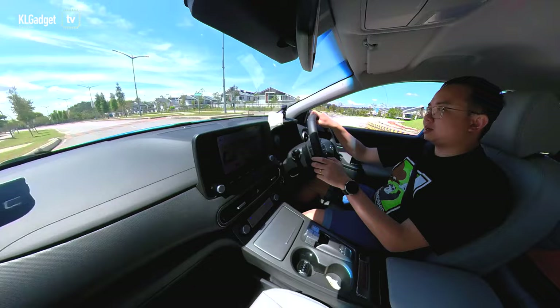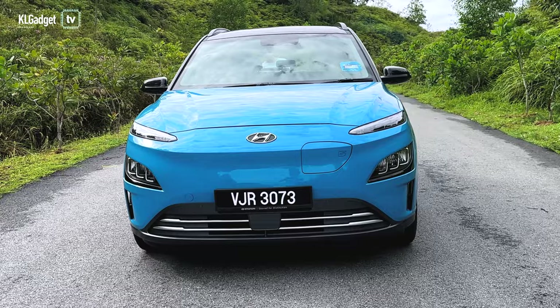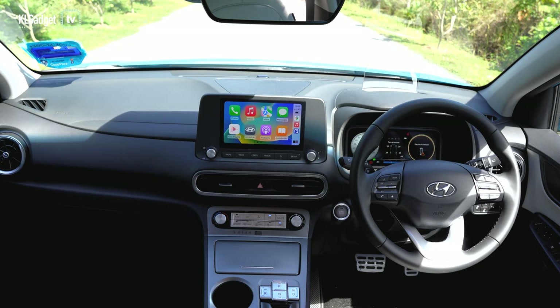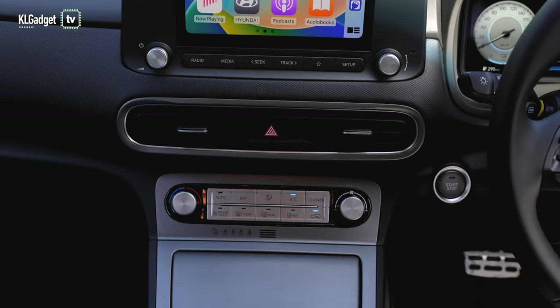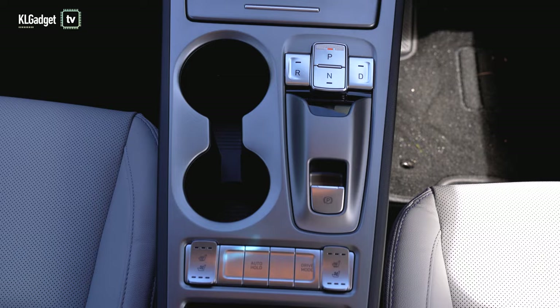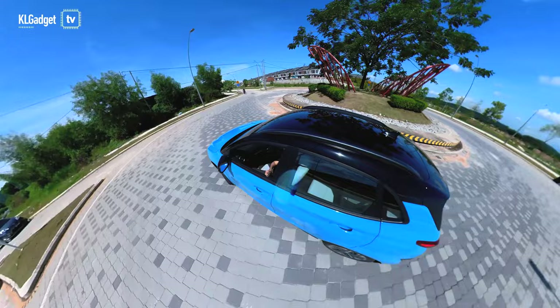Overall, the Hyundai Kona EV is a really nice electric SUV to drive and I really enjoyed it despite its shortcomings. This is definitely one of the best electric SUVs you can get right now. The E-Max variant costs about RM205,000, which for its size is a little pricey. But this is a CBU unit and there aren't really a lot of electric cars available right now, so due to limited supply the price is higher. If you value the benefits of owning an electric car — such as not having to pump fuel and charging instead — then yes, this is a really good option.